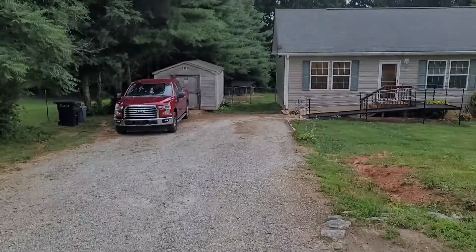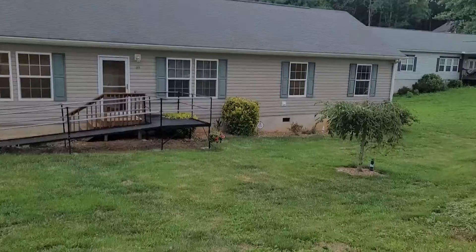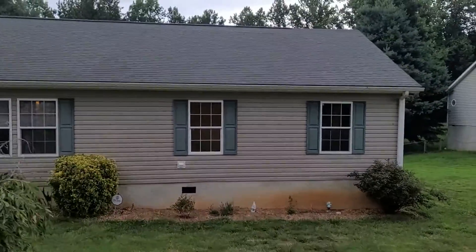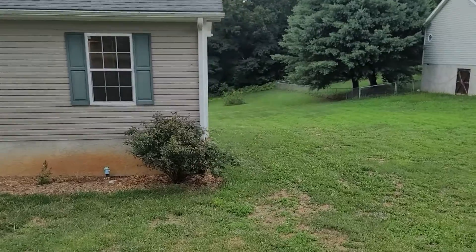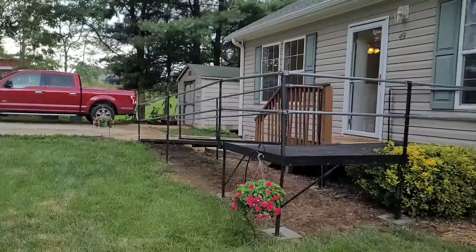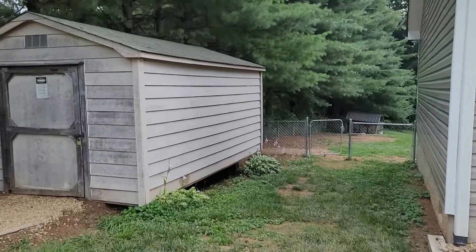Coming down from the top of the driveway — it's the driveway of the house.